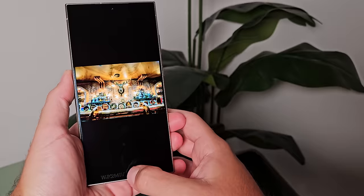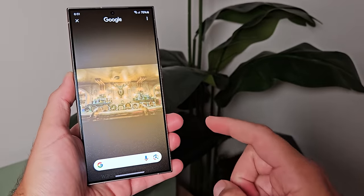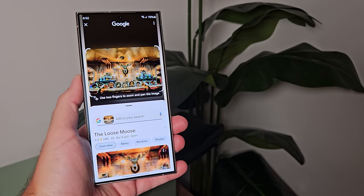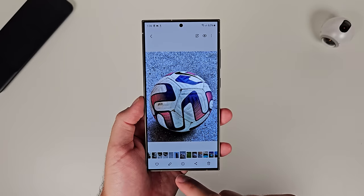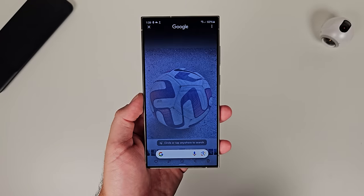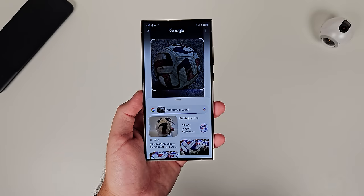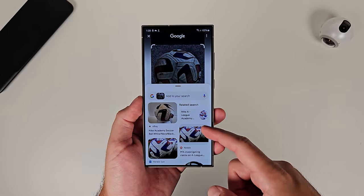A bonus one: Circle to Search. We don't know yet whether it's coming with 6.1 or a little bit later down the line, but we do know it will eventually make its way to previous models. Circle to Search has been great — it's so convenient. It's not doing anything we haven't really seen before, but it does it so much faster, and its recognition of objects is so good. Google nailed this feature, and it launched first on the S24 series, so hopefully the rest of Samsung users can enjoy it too when the update rolls around.